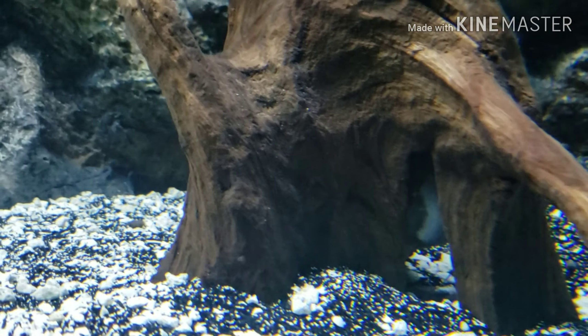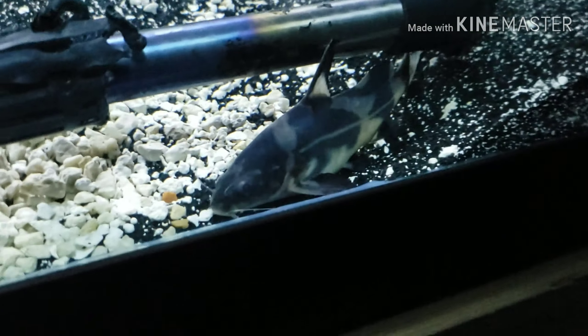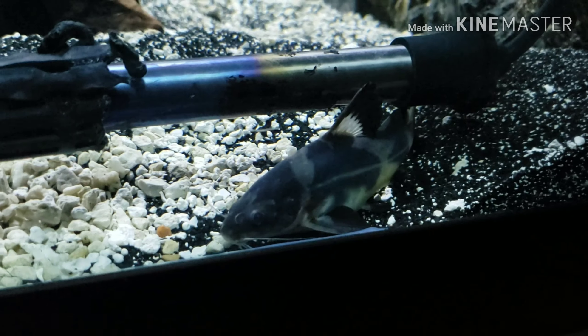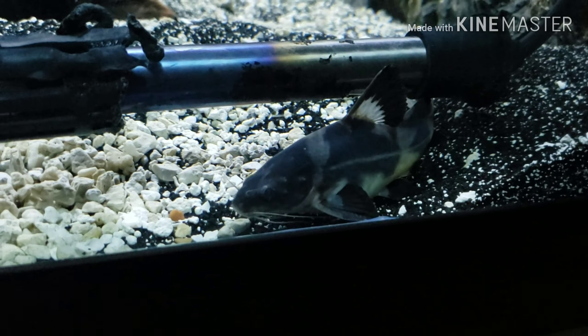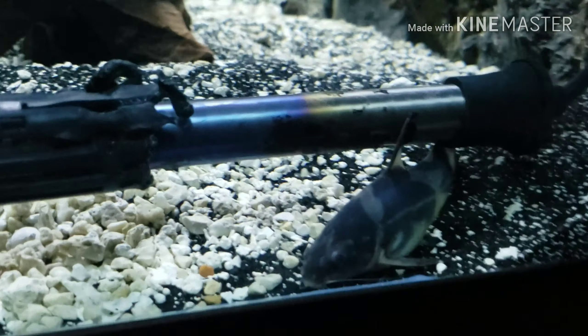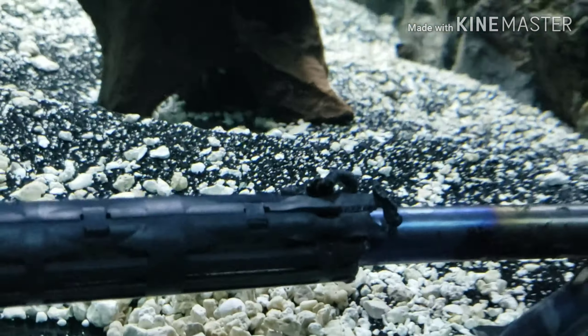I have the Raphael catfish tucked away in there — you can kind of see the underside of them, never really see him come out. Over here the Lancer cat is really adding some nice size. Likes to hang out with the heater for whatever reason, never gets burnt. It's really one of my favorite fish, really cool looking. When I drop pellets in, I can drop them right down on him and he goes crazy for them.